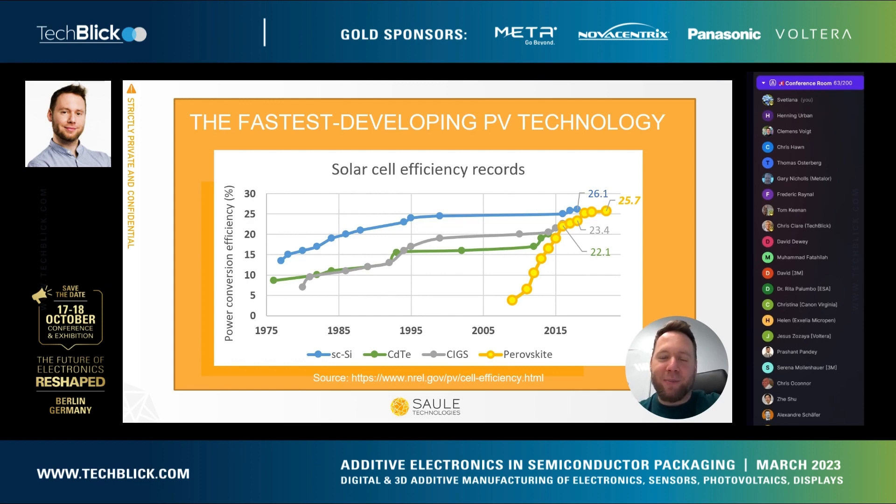Perovskite solar cells have been a scientific sensation since their first discovery in 2009. In a bit more than a decade, they managed to already outperform commercially established thin film photovoltaic technologies such as cadmium telluride and CIGS, at least at laboratory scale, and right now they are getting very close to competing with crystalline silicon.